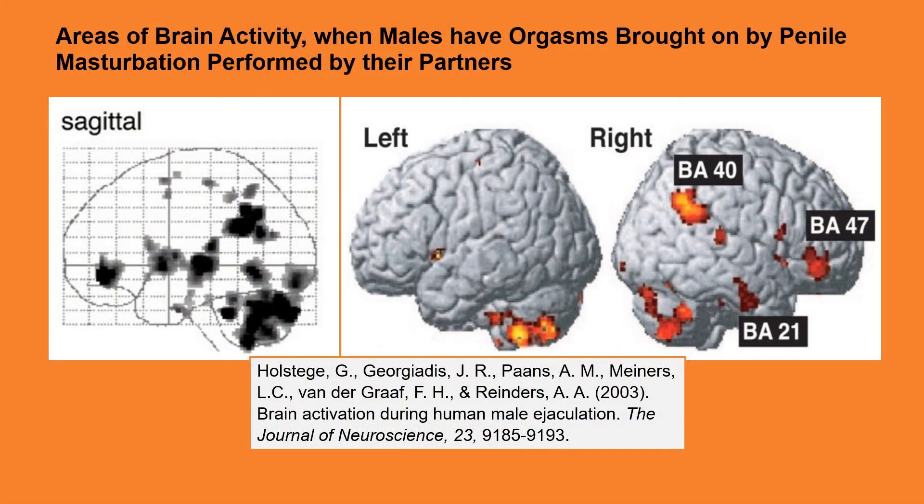And let us not forget the brain. Neuroimaging studies show extensive areas of it active when males have orgasms brought on by masturbation performed by their partners. Some of these areas include the ventral tegmental area, the midbrain lateral central tegmental field, thalamic nuclei, lateral putamen, the claustrum, cerebellum, and Brodmann areas 21, 40, and 47. The penis, anus, and prostate gland are considered primary erogenous zones, bringing sexual pleasure and orgasm to the male.